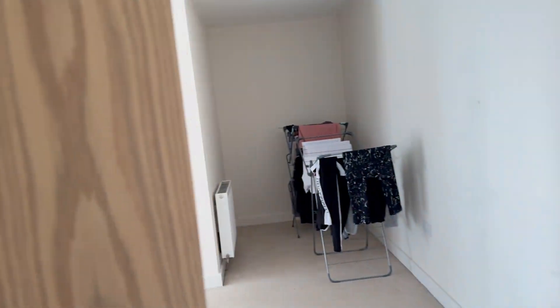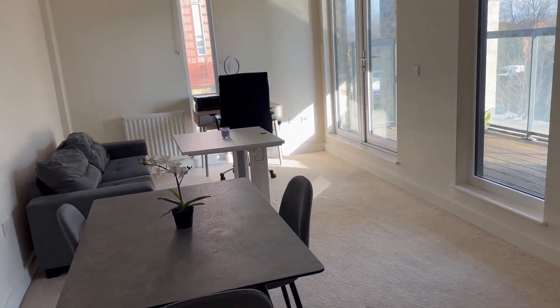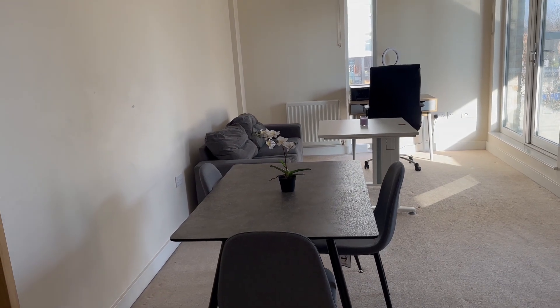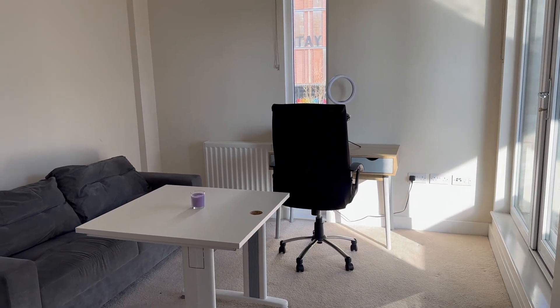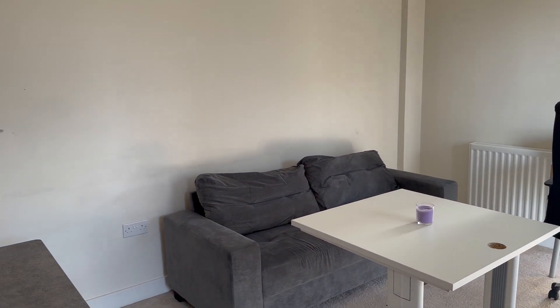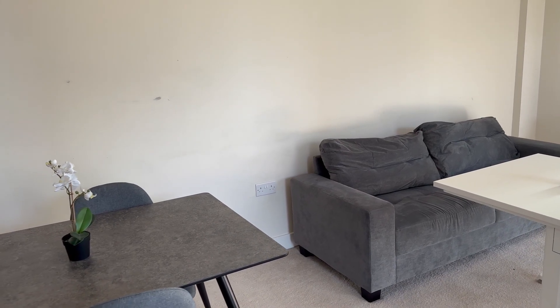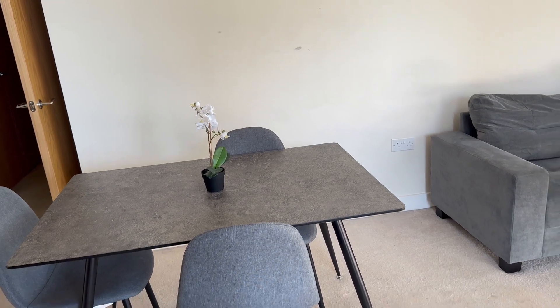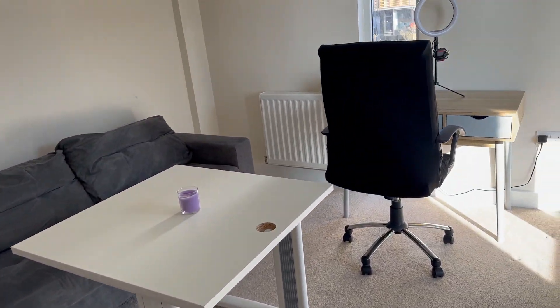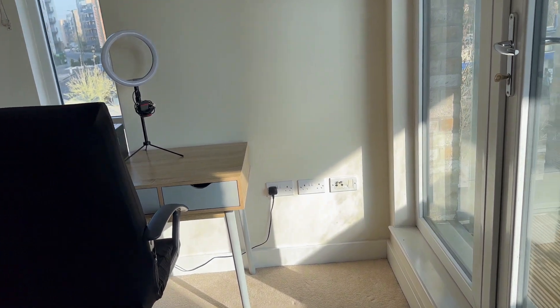Let me take you to our living room — as you can see it's quite spacious. We've been provided the dining table and chairs, the sofa, as well as those study tables, because when we viewed the property initially there was nothing in the living room. So we consider ourselves lucky to have been provided these, otherwise we'd have had to pay for them ourselves.